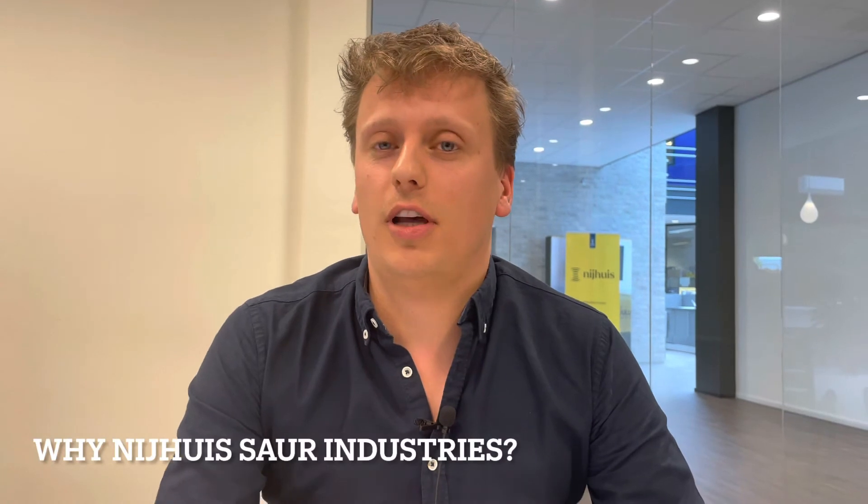I think it's really nice to work at Nijhuis Sauer Industries. The company offers a lot of different projects and a lot of different solutions, so I keep learning about new technologies. Also, doing the engineering work does not mean that you only stay behind your desk in the office. There is also quite a lot of interaction with the client — you will meet the client project team and sometimes go to site for a site visit.